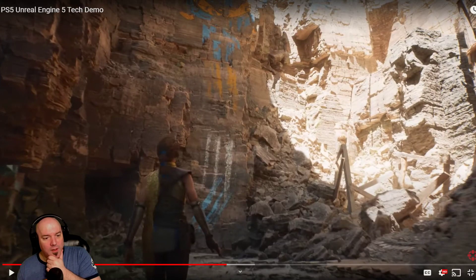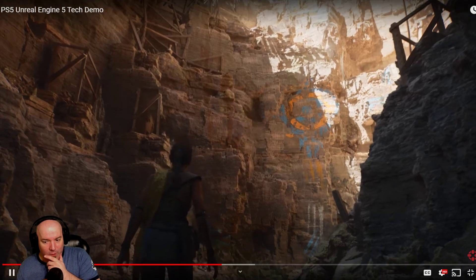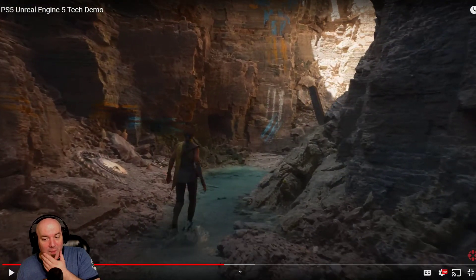They've added fluid simulations like you see in the water. Did you guys see the locomotion right there? Look how reactionary that water is — it runs fluid simulations. And this was running on a PS5.